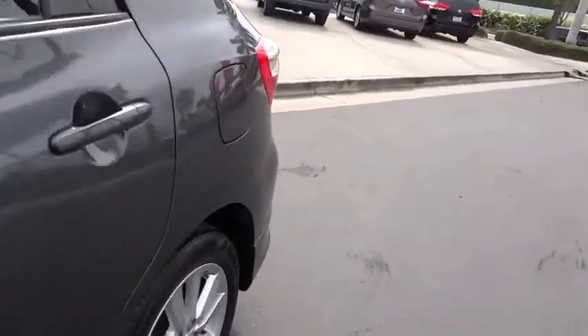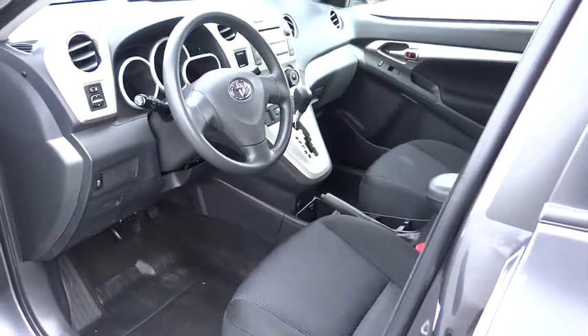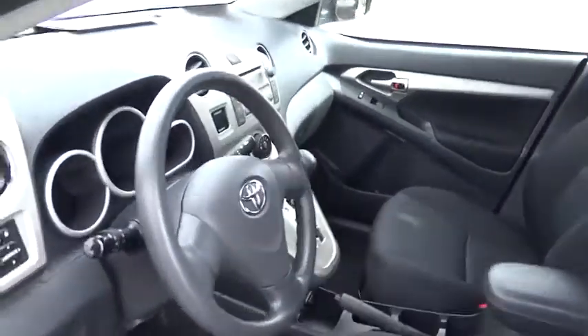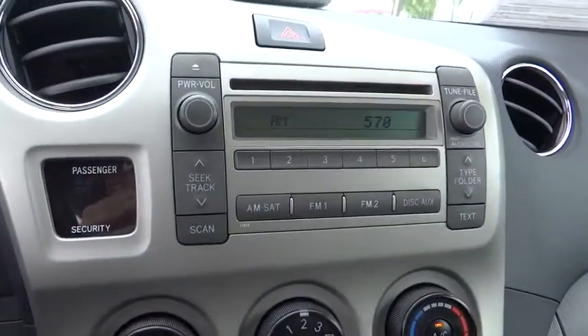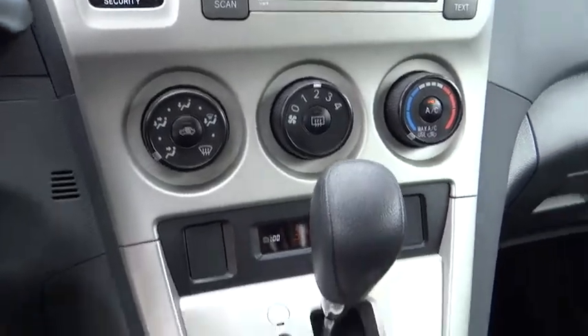Traction control, dual airbags, power steering, four-wheel disc brakes, AM FM stereo with CD player, rear window defroster, CD player, electronic stability control, tachometer, brake assist, tilt steering wheel.